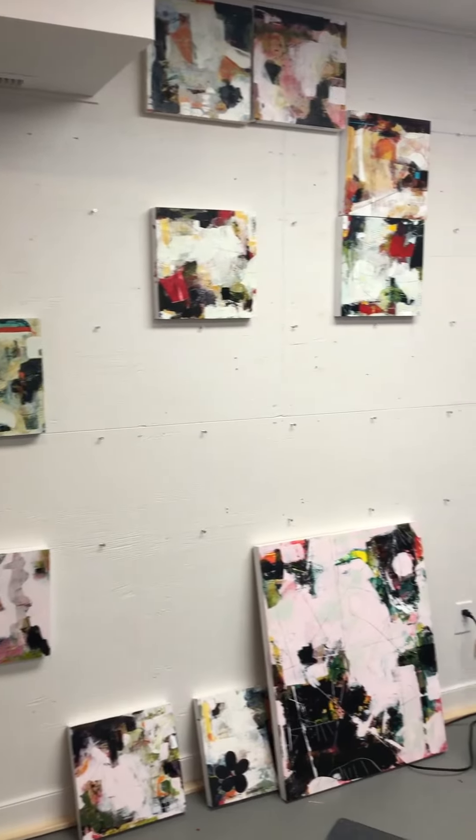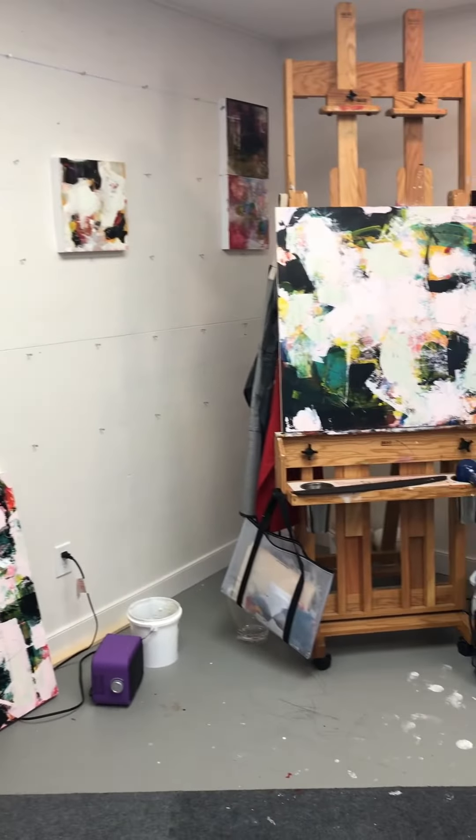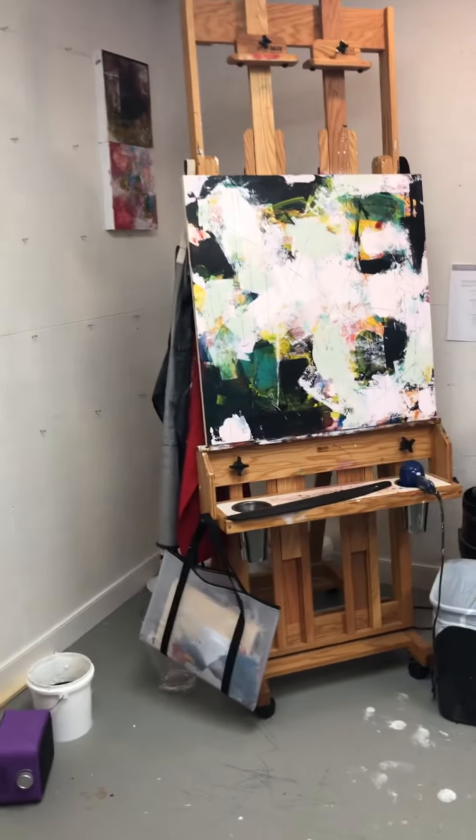This is a series that I'm working on right now. There's my easel that I got from Doug Swinton.